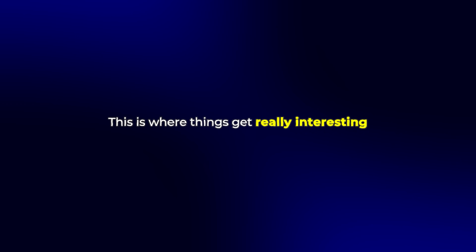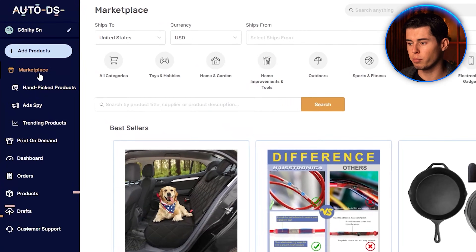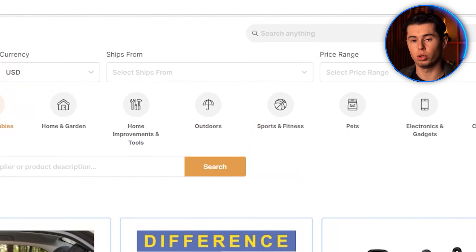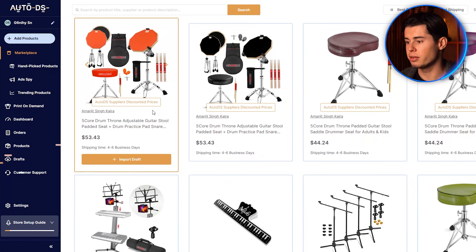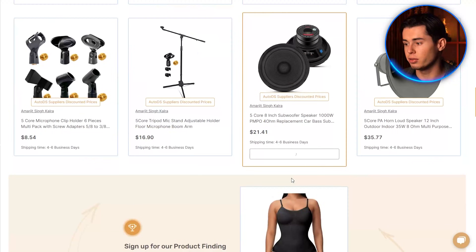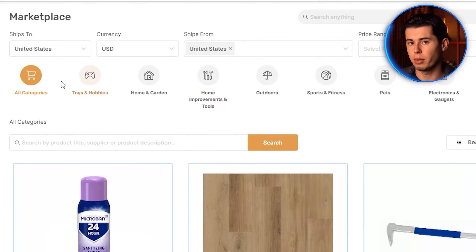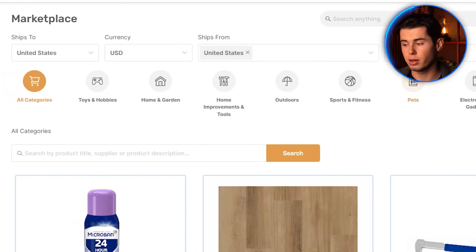This is where things get really interesting. AutoDS gives you multiple ways to find and import products to your store. Let's start with their marketplace — click on marketplace in the left sidebar. I really like that you can filter products by shipping location. For example, if I select the United States and I'm selling to US customers, I can find products that ship in just one to two business days. Fast shipping times are one of the biggest factors in dropshipping success — nobody wants to wait three to four weeks for their order.